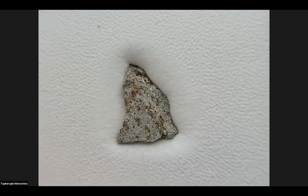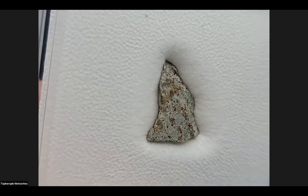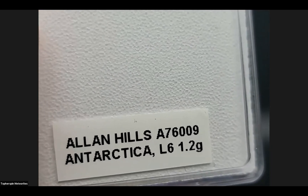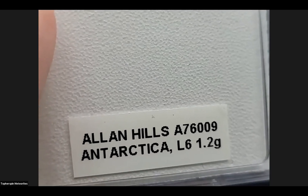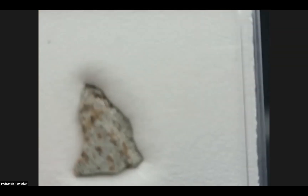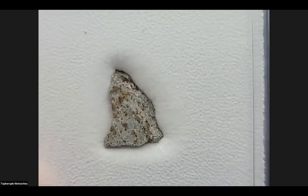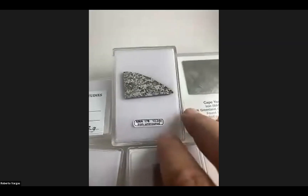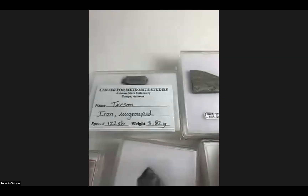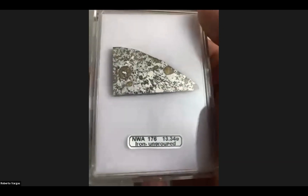It's 1.2 grams. But as they say in real estate, it's all about location, location, location. I have achieved Antarcticness. So I have Allan Hills 76009, a 1.2 gram silicated iron, but probably one of my favorites.